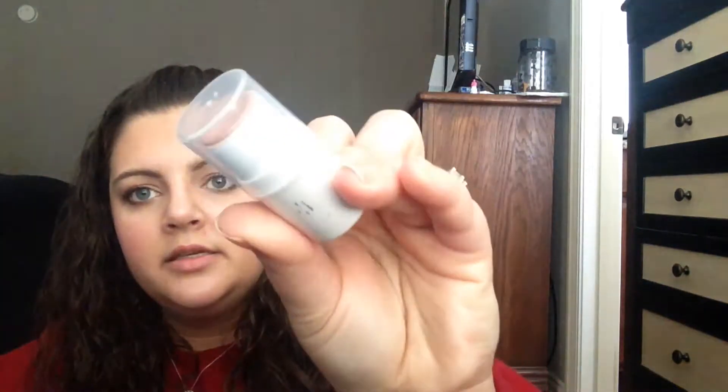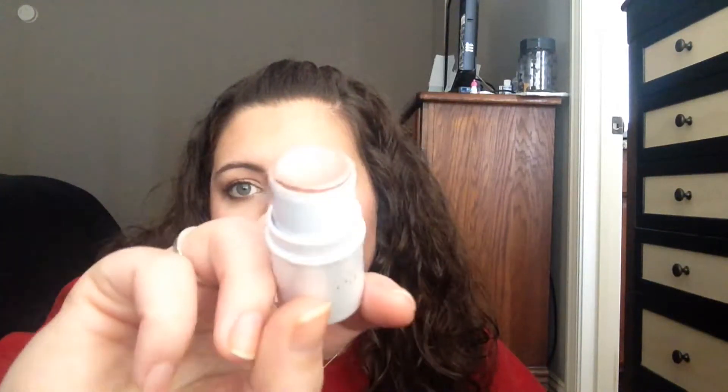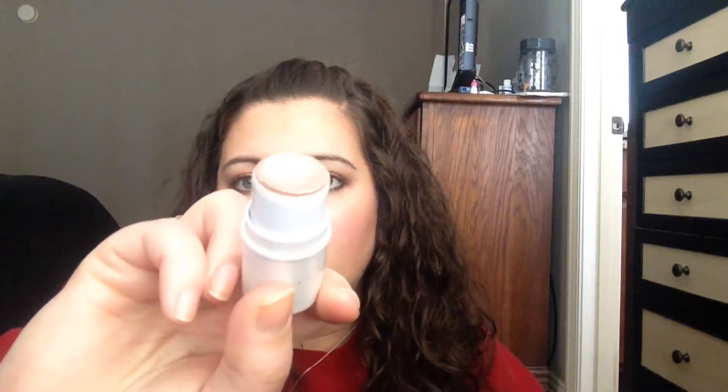Another face product is this all-over face color stick in the color persimmon. It's just a stick that's colored. Sometimes during the summer I've used this up on my cheeks whenever I'm not wearing any makeup — it gives me a nice little sheen of color. I'll pop it on my brow bone or anything like that. You can use it on your lips or basically anywhere you want, but I like using it on the tops of my cheeks during the summer and that's one dollar.